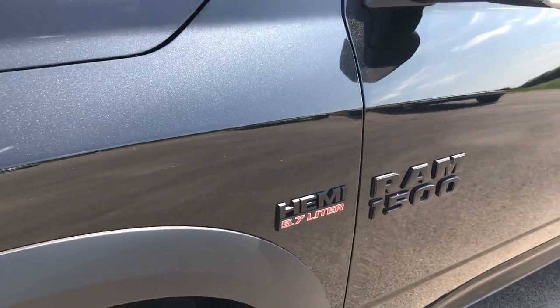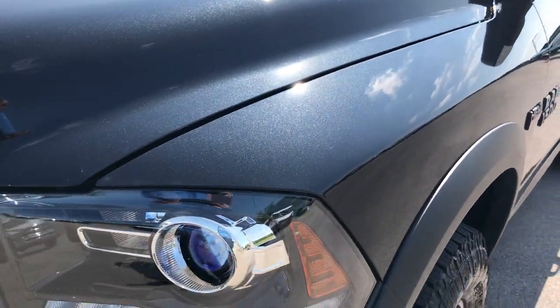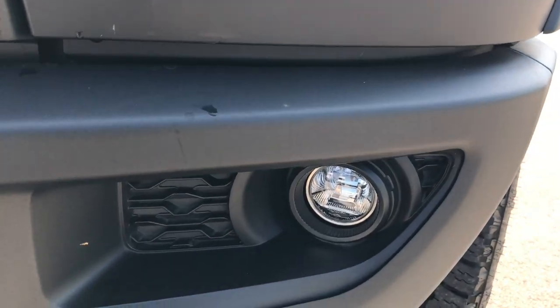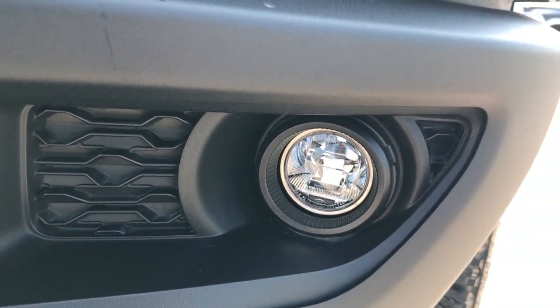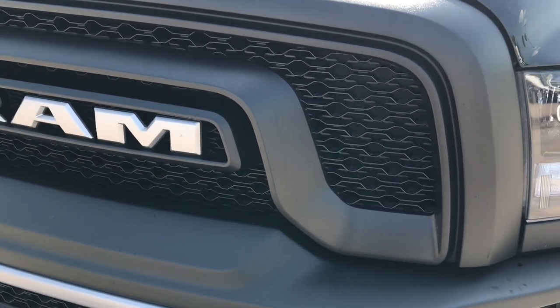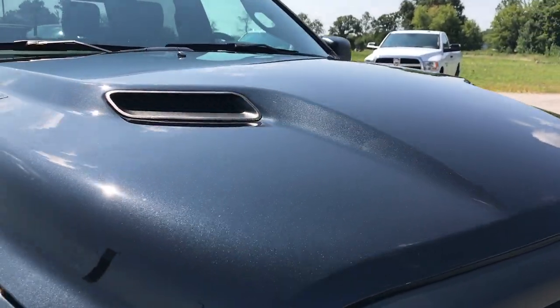The color is brilliant black crystal — you can really see the metal flake on the fender there. All the Rebels come with the projector lamp headlamps, the LED running lights and the LED fog lights. It has the Ram logoed grille and comes with the sport cowl induction hood.